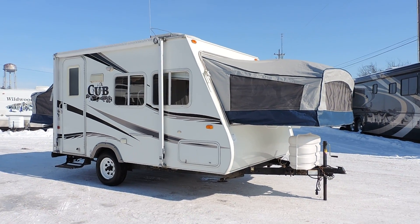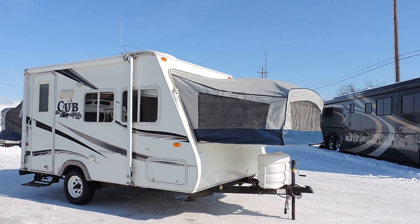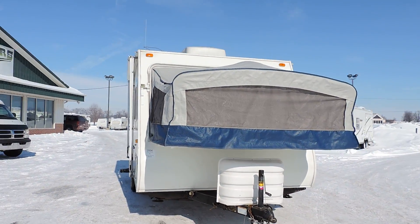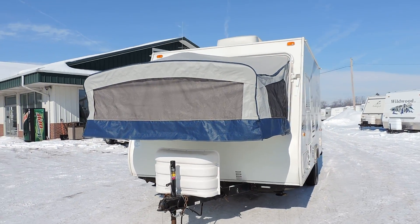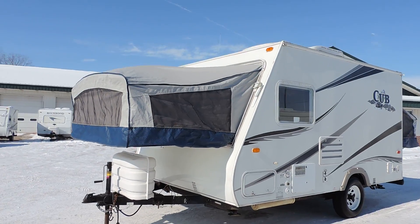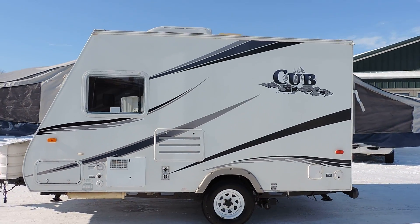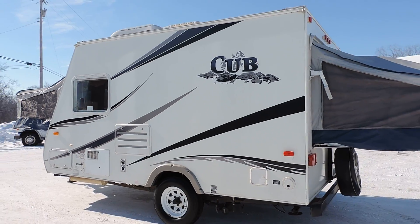Welcome to Zoomers RV. Today we have for sale a 2006 Dutchman Cub Model 160, super light hybrid, sleeps six. Canvases are in excellent condition. Has four corner leveling jacks, brackets all ready for a weight distribution hitch, rooftop AC, six gallon hot water heater, and a spare tire.